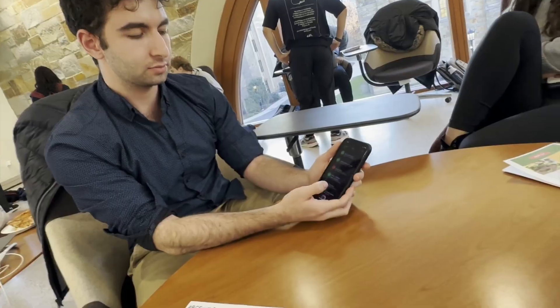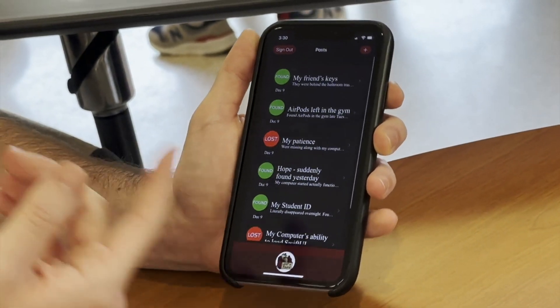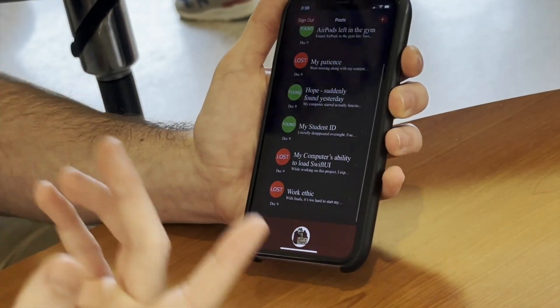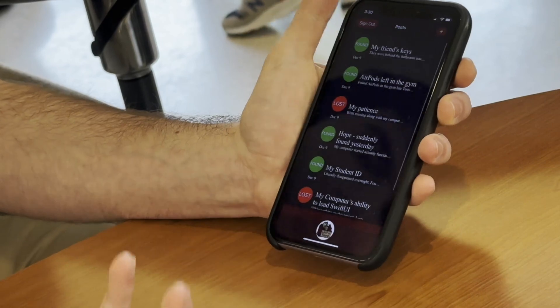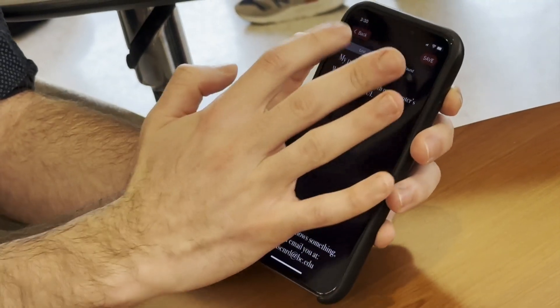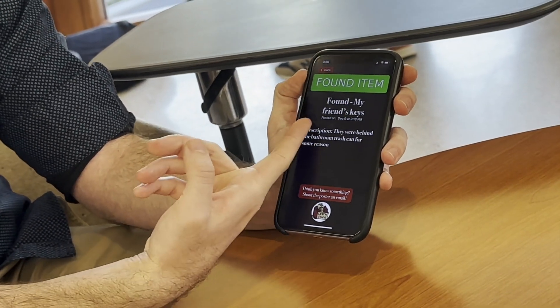My name is Remy. I am demoing Lost and Found. I'm currently a junior at Boston College. It's an on-campus app for members of the BC community to post about things they've lost or things they've found. It begins with a sign-on screen. Here we have a number of different posts that people have made — things that they've either found or lost. When you click on them, you can either see your posts or posts that people have made before. Here's one that I made about AirPods that were left in the gym. I can click on someone else's post and it shows me details — they found an item, here's their friend's keys.